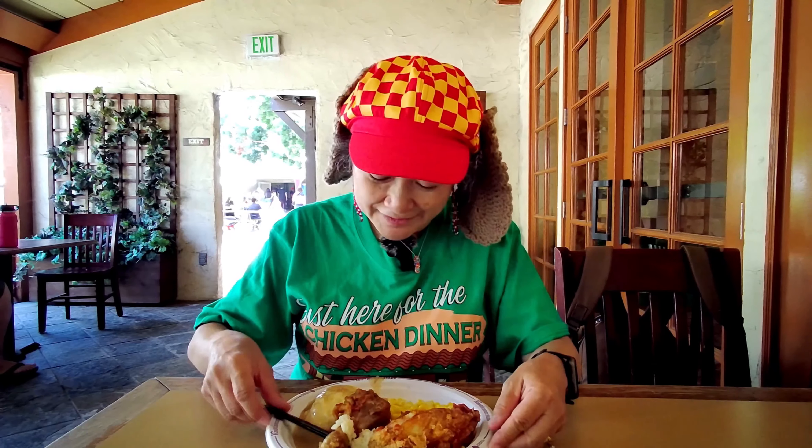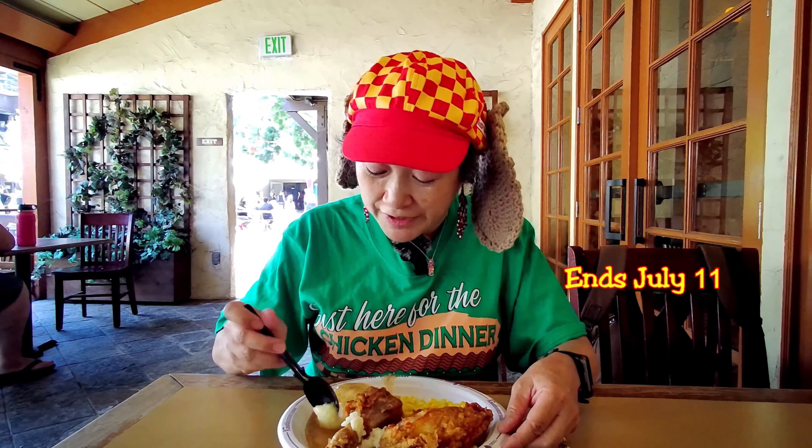This is on the meal plan, and I think it's only here for like a couple weeks, so you gotta hurry and get it.